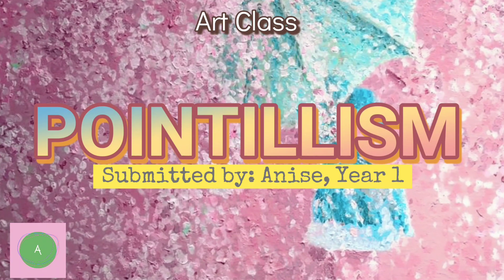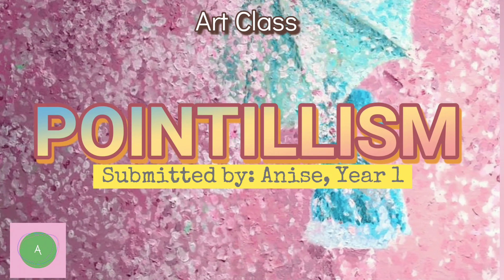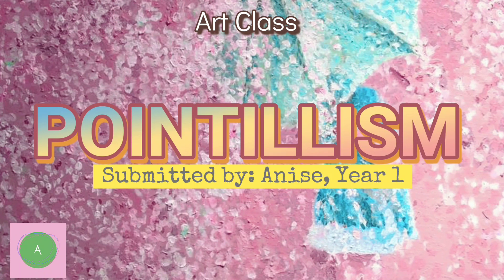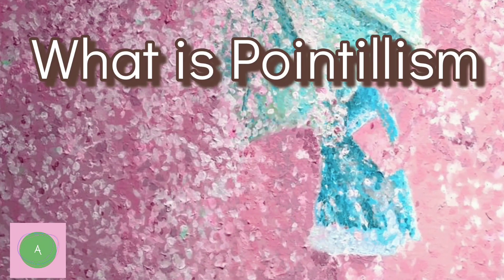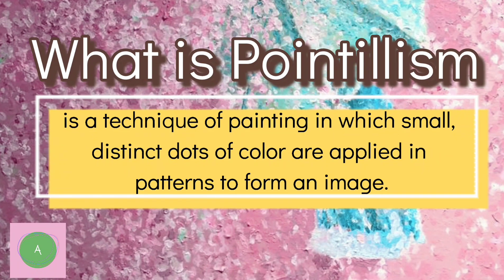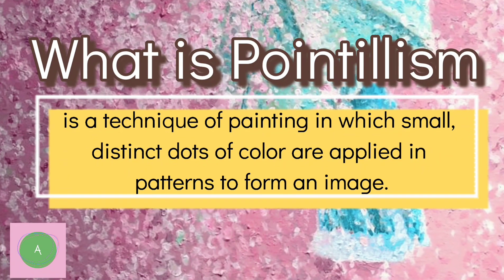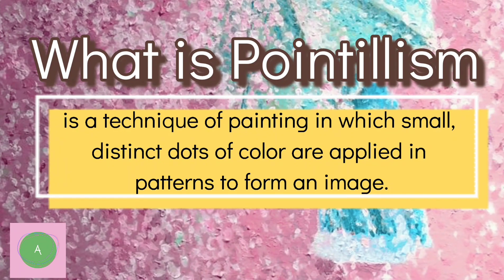The art class. Our activity for today is about pointillism. What is pointillism? Pointillism is a technique of painting in which small, distinct dots of color are applied in patterns to form an image.